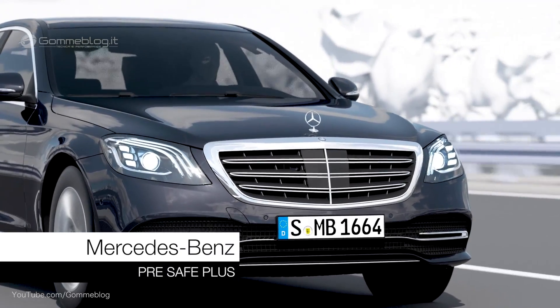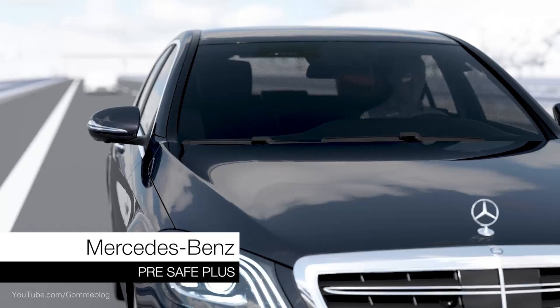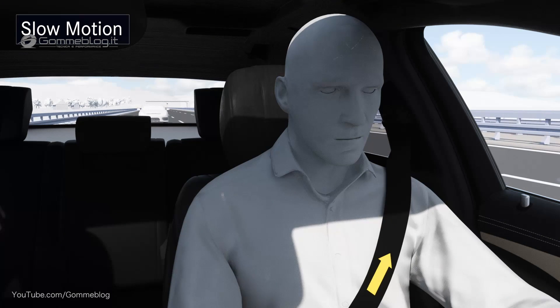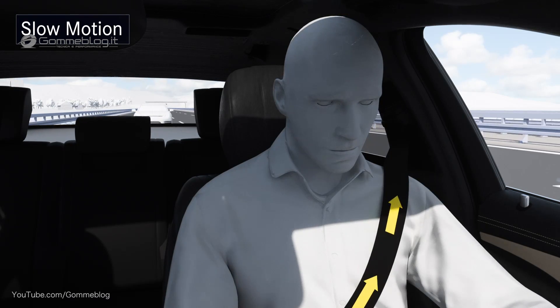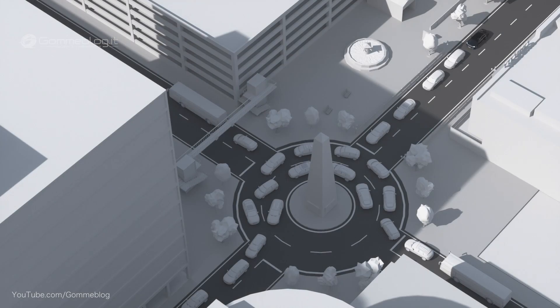Pre-Safe Plus can warn against collisions with traffic at the rear of the vehicle and protects the occupants from their consequences. If the radar sensors in the rear bumper detect a hazardous situation, the system warns the driver of the vehicle behind by activating the hazard warning flashes at a higher frequency.